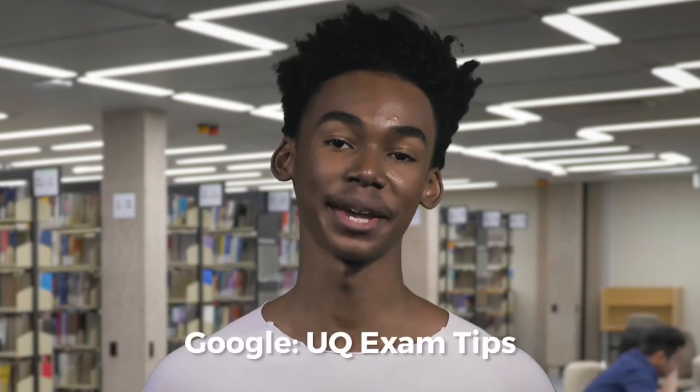For more info, Google 'UQ exam tips'. So do the basics, check exam time and location, only take in approved equipment, and use your time wisely. Good luck with your exams — you've got this.